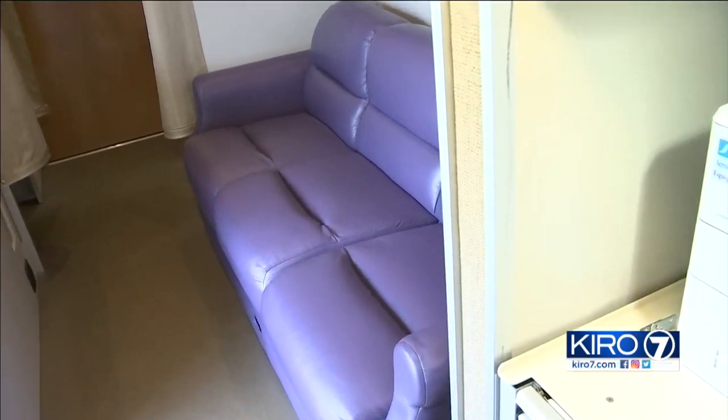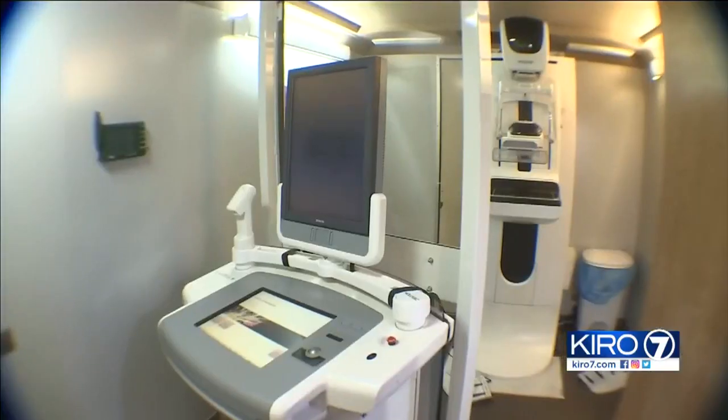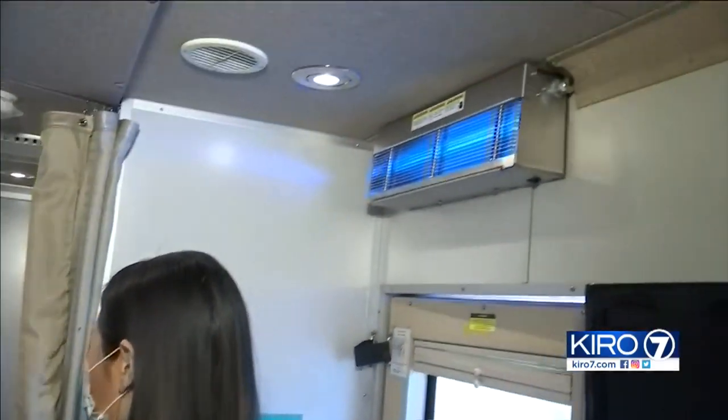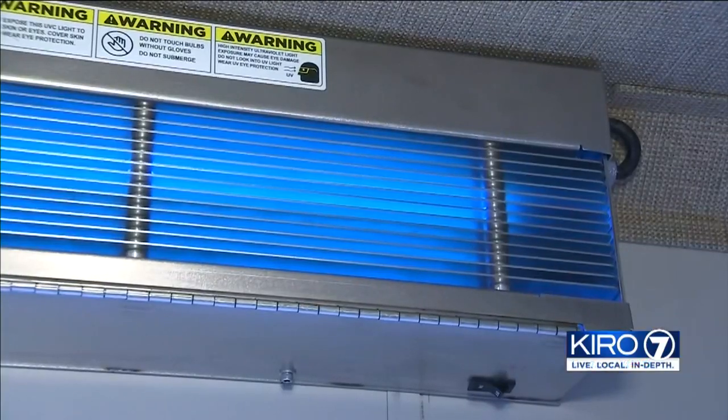But what about the air? When you're in an enclosed space especially, that's where all the concerns seem to be — and you're rotating patients through constantly, with employees in there all day. No worries, because Evergreen Health has that figured out. They've installed two of these indirect UVC light air disinfectant features that destroy airborne microbes.